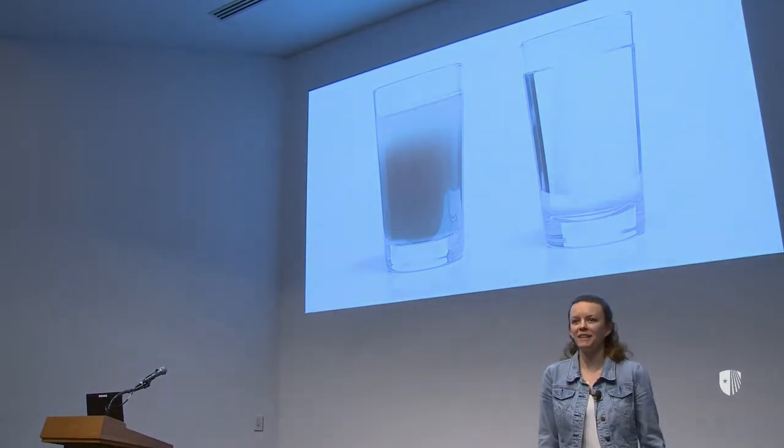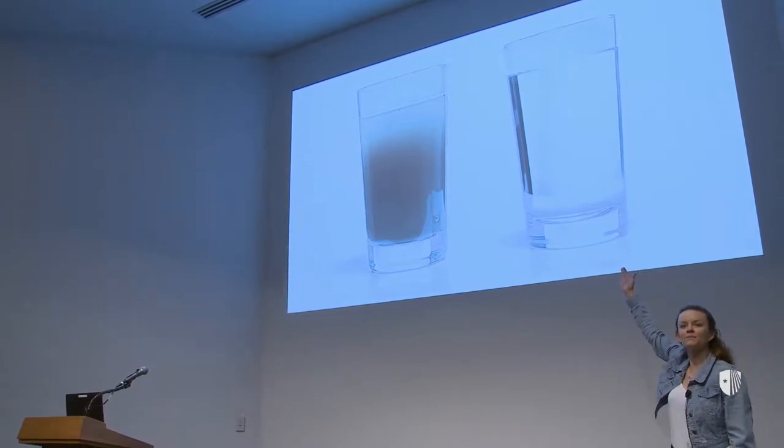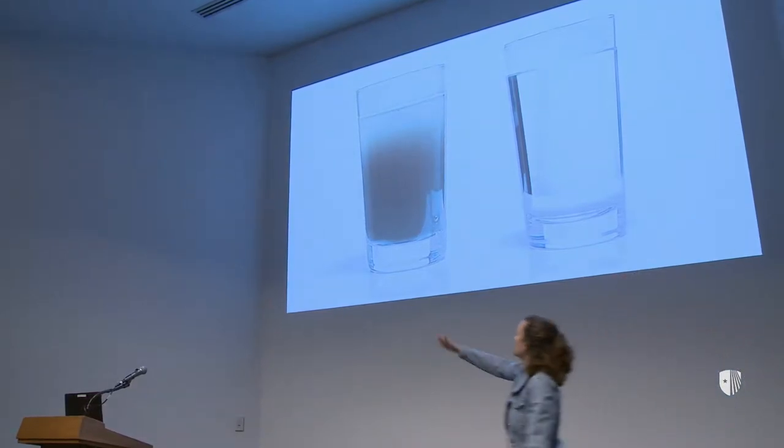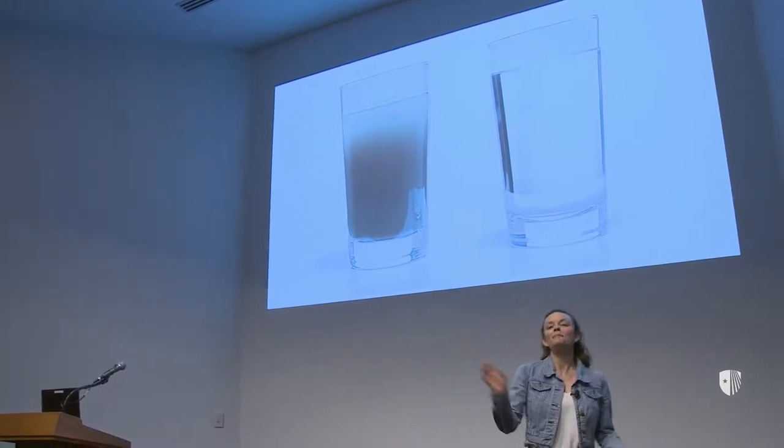I need everyone's participation. Raise your hand if you would drink this water. Now raise your hand if you would drink this water. Mostly everybody raised their hand, except for the person who saw my talk last time — they raised their hand for the water that looks clean.